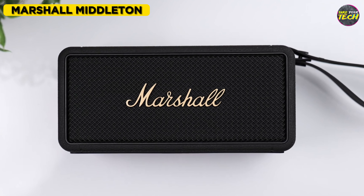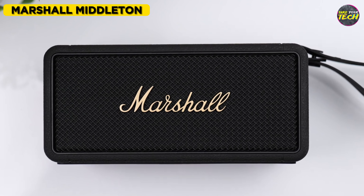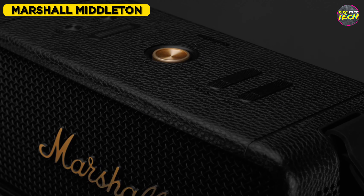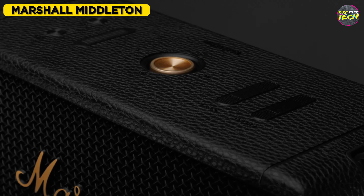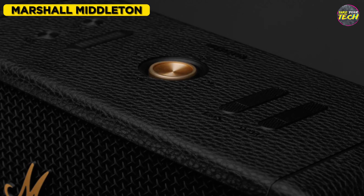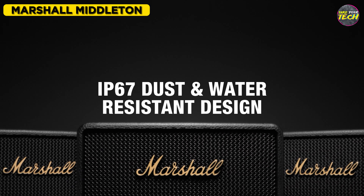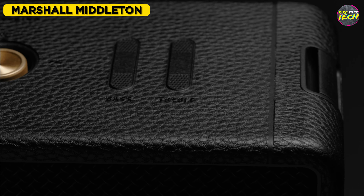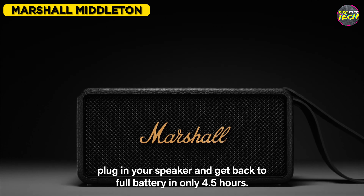It is 5 centimeters larger than the previously described JBL Flip 6, measuring 23 centimeters. At the top center of the speaker, there is a multi-function button that allows you to adjust the volume, advance to the next track, or go back to the previous track. It also has an IP67 certification, providing resistance to water and dust. With this speaker, your battery will last for quite a few songs, as it offers up to 20 hours of usage.